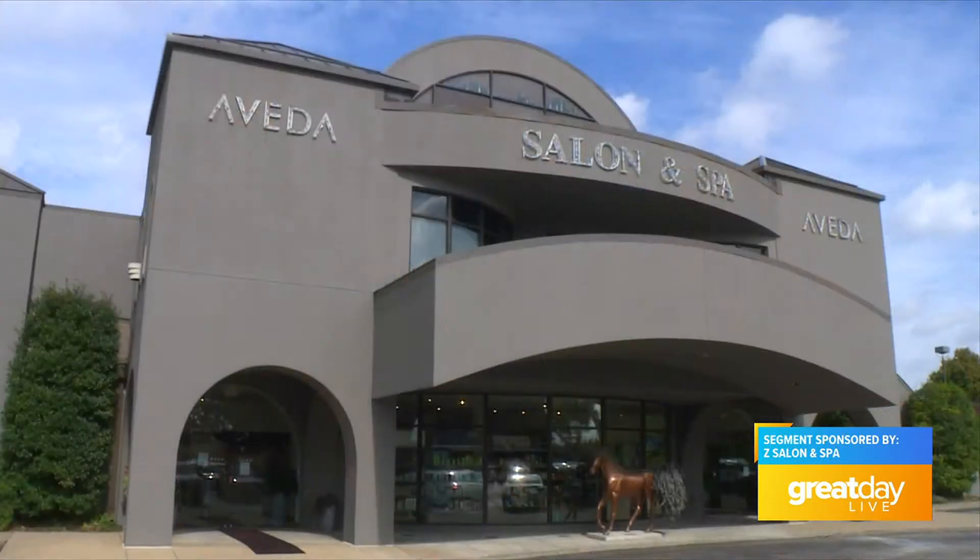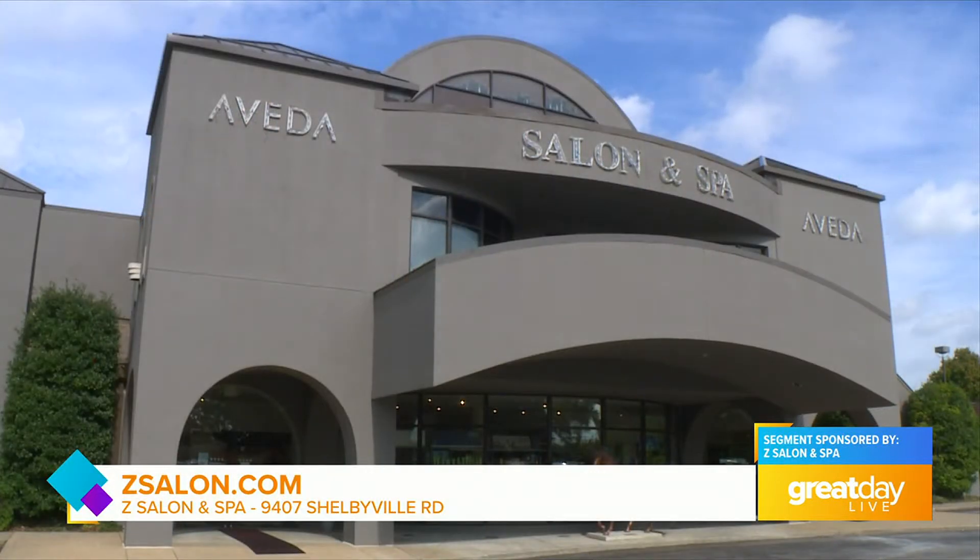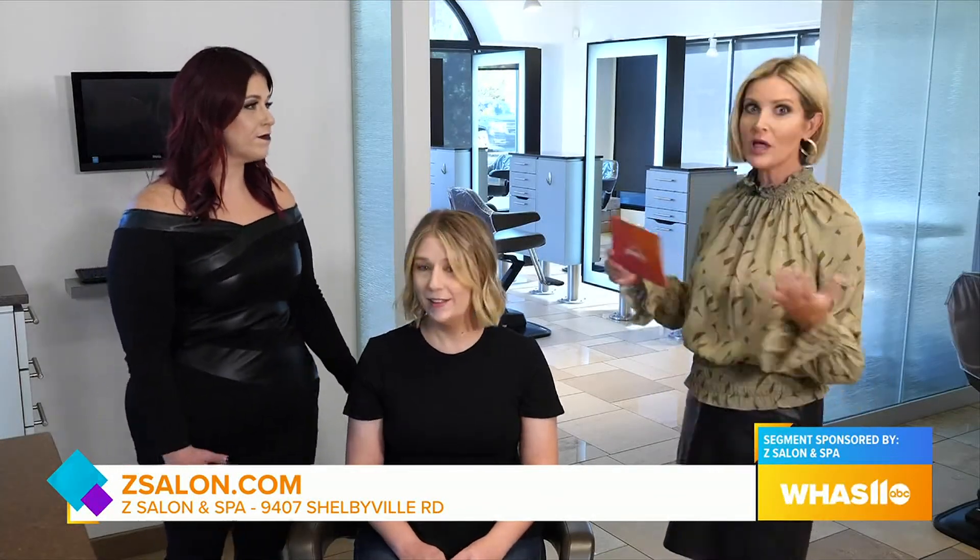It's never too early to start talking about spring trends in hair. We're here at Z Salon and Spa where we're getting the inside scoop on the hottest things you're going to see coming up in spring, with Sarah Jackson and our model Liz to show the example of blonde.